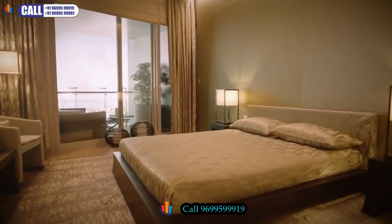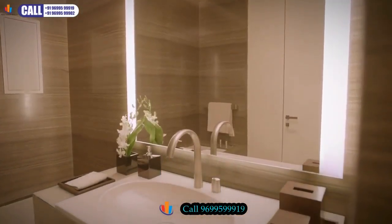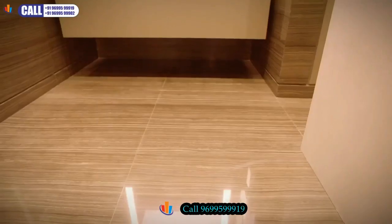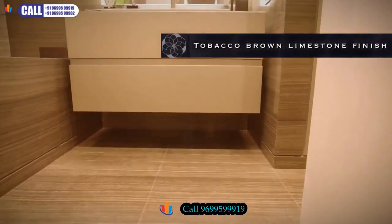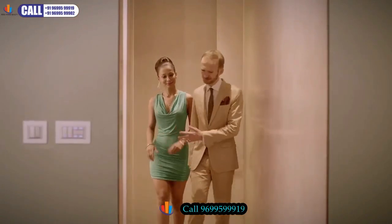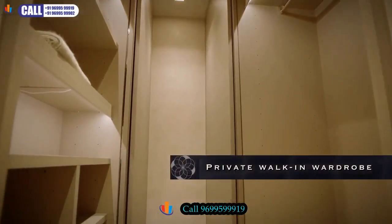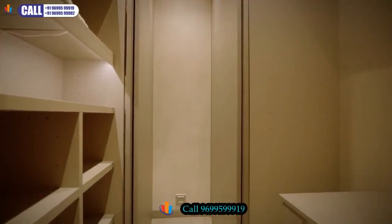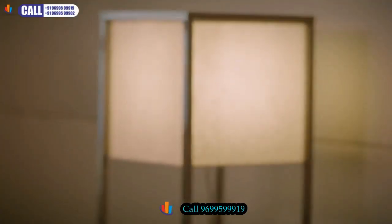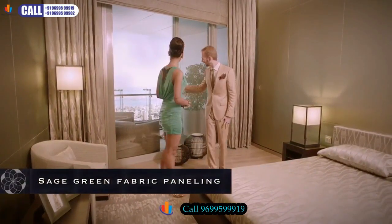The second master bedroom, like all the other rooms, has an ensuite bathroom. In this case we have used a limestone — a tobacco brown limestone sourced from Brazil — so you notice we've used stones from different continents. Next to the bathroom you have your private walk-in wardrobe. The second master bedroom is sage green, giving us the perfect link to the outside, so why not step onto the terrace?